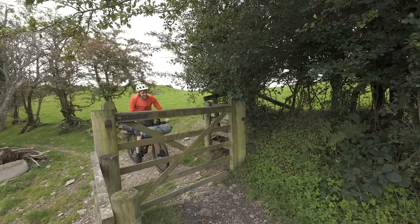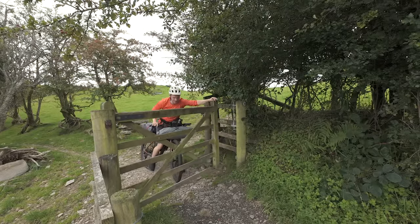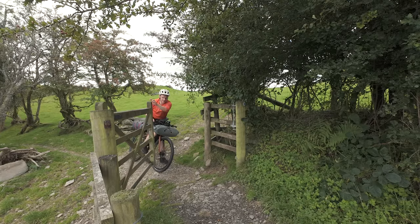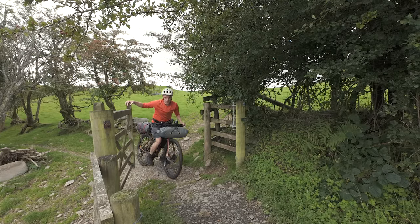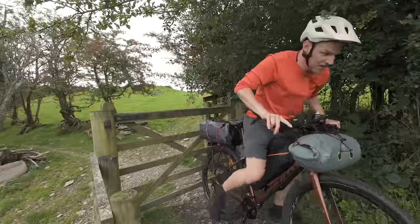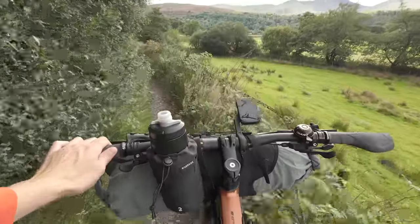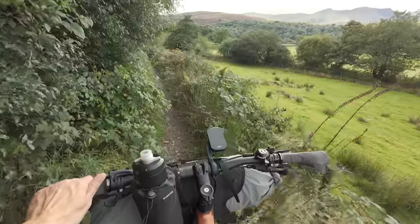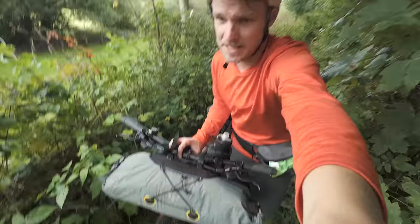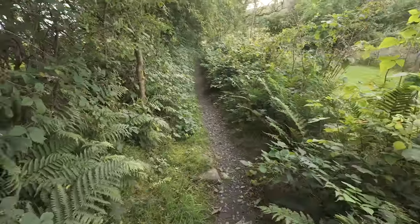No way — this is already my fourth gate and I've only been cycling for honestly three or four minutes. I suppose I'll have to get used to this pretty quickly. This could not have started any worse — I've been going down this single track for about ten minutes pushing the bike because it is just so narrow.